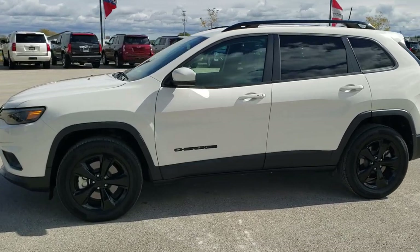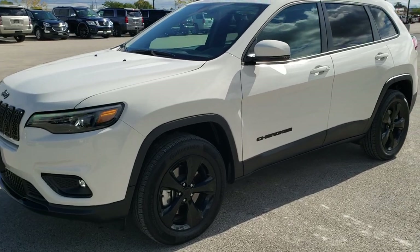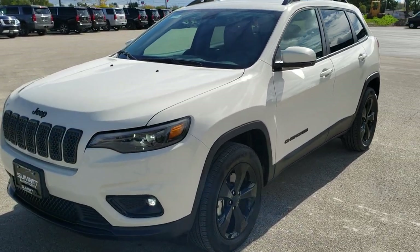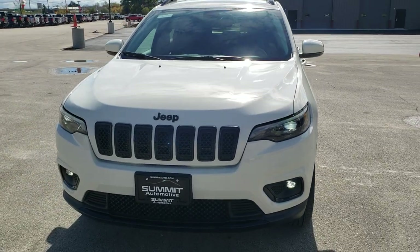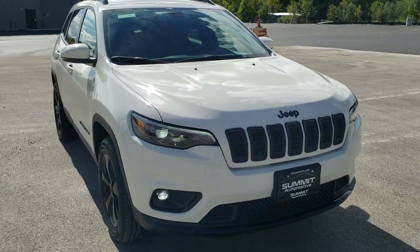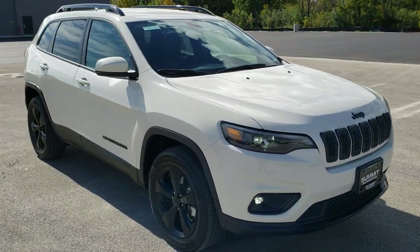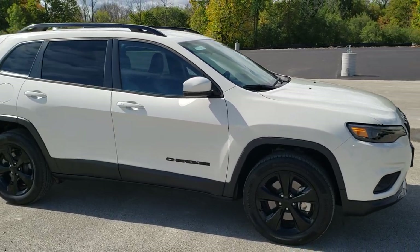This is stock number 9J341A. We are here at Summit Automotive in Fond du Lac, Wisconsin, your new and used Jeep and Jeep Cherokee headquarters. Today we are checking out this extremely clean 2019 Jeep Cherokee Latitude Plus. This vehicle has a 2.0 liter turbocharged four-cylinder motor which pumps out 270 horsepower.